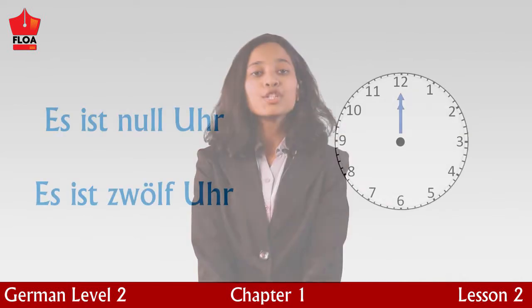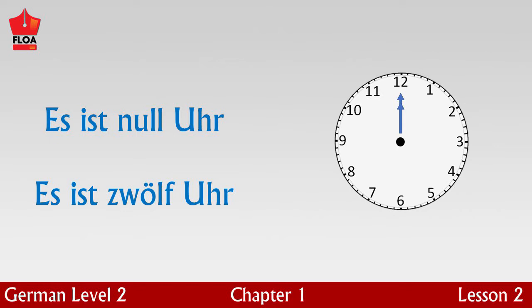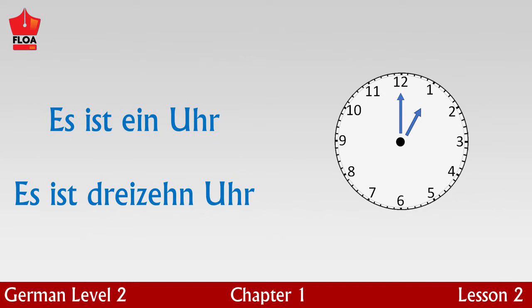Let us now take a closer look at both halves of the 24-hour clock in parallel. Twelve o'clock at night, that is midnight, and twelve o'clock in the day: es ist null Uhr is twelve o'clock at midnight, and es ist zwölf Uhr is twelve o'clock during the day. Please repeat after me: Es ist null Uhr. Es ist zwölf Uhr. Es ist ein Uhr — it is one o'clock at night.